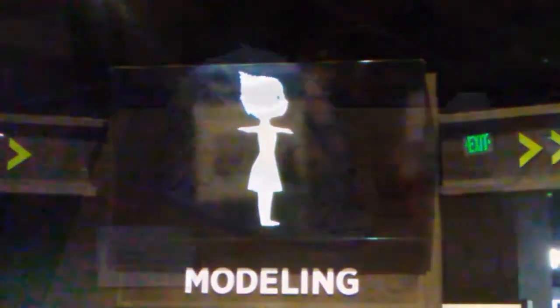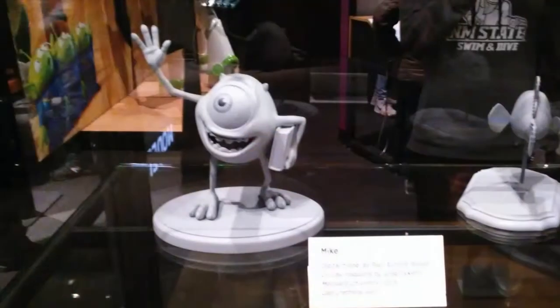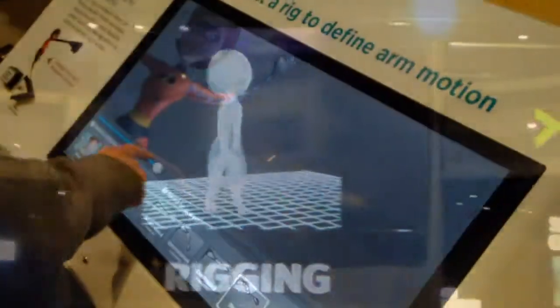We got to see how clay models transformed into digital ones, and then learned about how the mathematical constraints were used to affect the look and the movement of the characters.